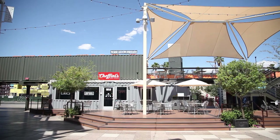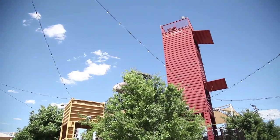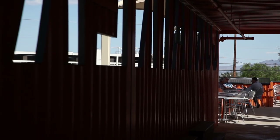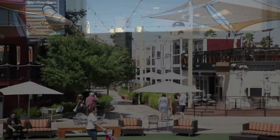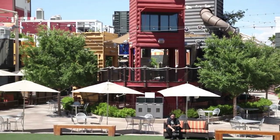Downtown Container Park is a project of Downtown Project, an initiative started in January of 2012 to help with the revitalization of this area of downtown Las Vegas. Downtown Project is a private investment — part of the personal fortune of Tony Hsieh, the CEO of Zappos.com. When he moved Zappos headquarters from Henderson, a suburb about 25 minutes away, to the downtown area, he was inspired to make investments into the surrounding community.